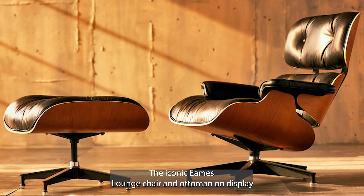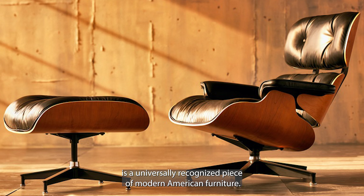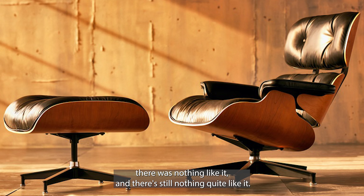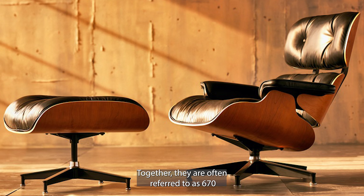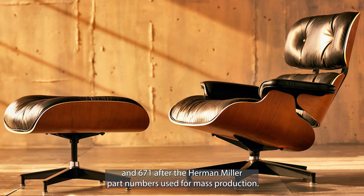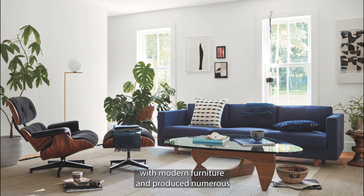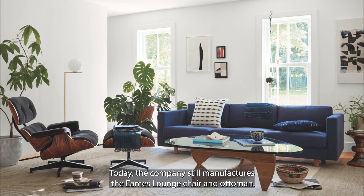The iconic Eames lounge chair and Ottoman on display is a universally recognized piece of modern American furniture. When the set was introduced in 1956, there was nothing like it and there is still nothing quite like it. Together, they are often referred to as 670 and 671 after the Herman Miller part numbers used for mass production. Herman Miller is an American furniture manufacturer that became synonymous with modern furniture and produced numerous classic pieces of design, including the Noguchi table. Today, the company still manufactures the Eames lounge chair and Ottoman.